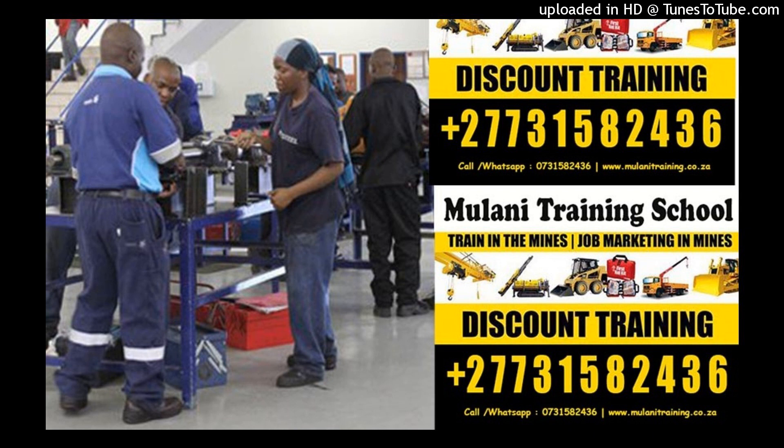Boilermakers can obtain voluntary certification, however. For more information, visit our website at www.milanitraining.co.za.